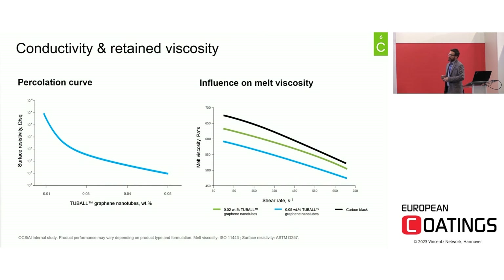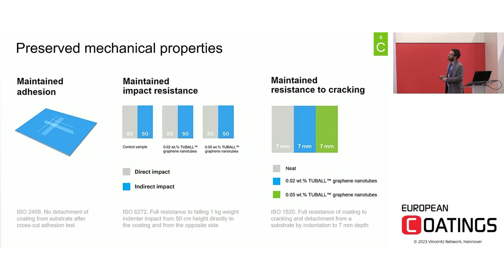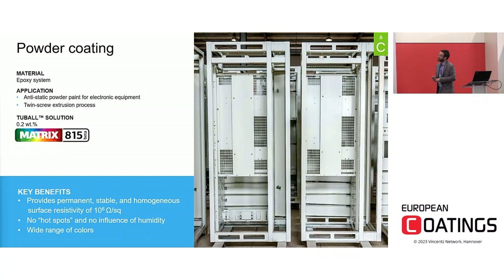For powder coating applications, thanks to the high efficiency and very low working dosage, the effect on the rheology of the final system is very limited. This is why it is possible to use graphene nanotubes to produce powder coatings in the typical twin-screw extruder process, maintaining all other properties unchanged — including adhesion, mechanical properties, and chemical resistance. As an example, an antistatic powder paint for electronic equipment was produced: the epoxy system was modified with Matrix 815, a specific grade in pellet form for powder application, to achieve a surface resistivity of 10⁶ ohm/square. Importantly, graphene nanotubes bring conductivity to the final coating independently of environmental conditions — their effect is totally independent of humidity, for example.